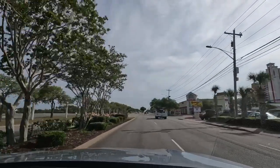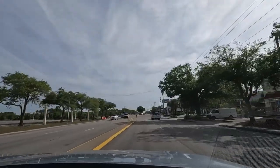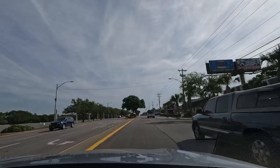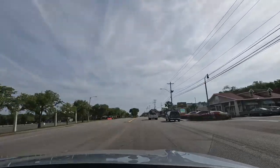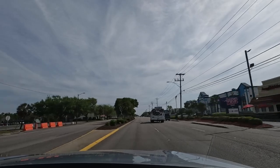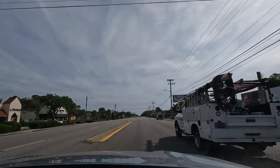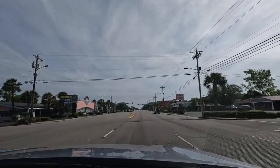Where do you stay when you come to Myrtle Beach? Do you stay oceanfront, second row — which is across the street from the ocean — or a little further inland like on a golf course or on the waterway? What's your preference? I think most of you are going to stay oceanfront. If you can afford it, that's definitely a great place to stay, but the prices have just gotten crazy — especially the oceanfront prices in the summer.